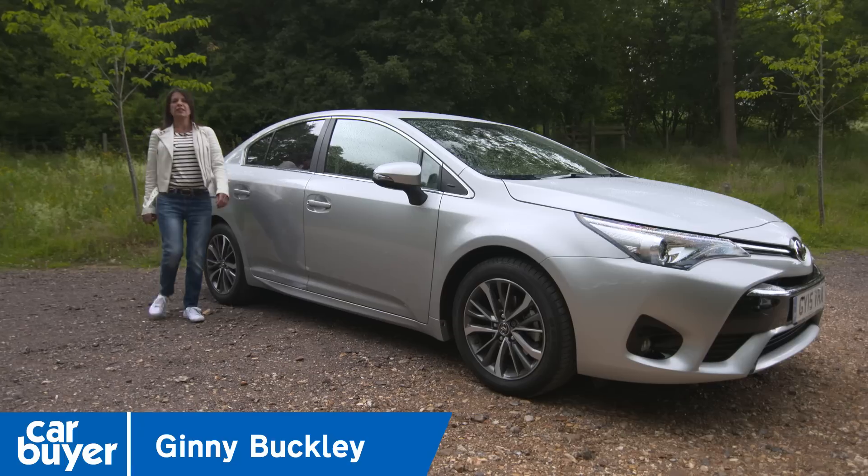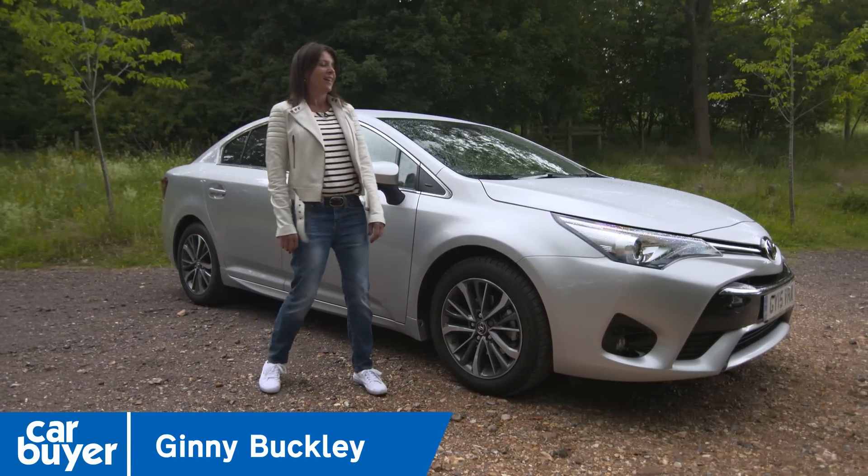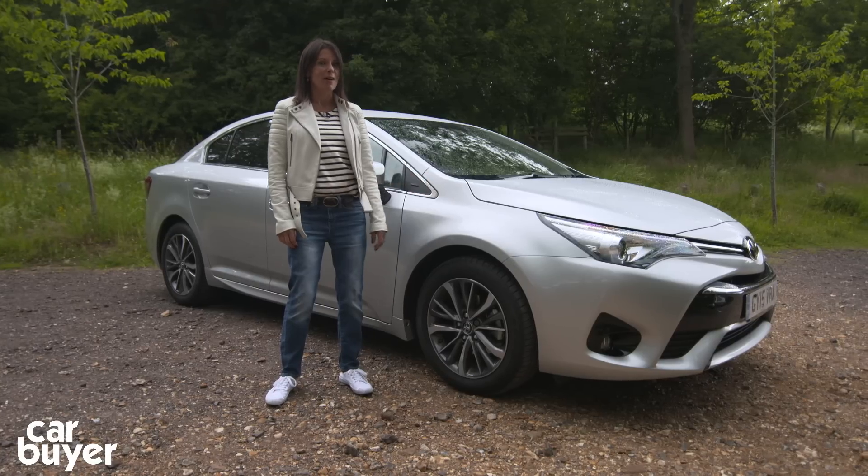If you're looking for a car to cruise along the motorways during the week and then throw the family in at the weekend, then this isn't the most obvious choice — but you might be surprised by what the Toyota Avensis has got to offer.